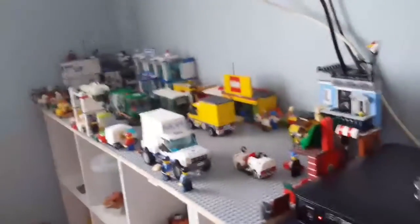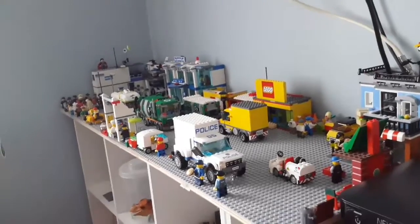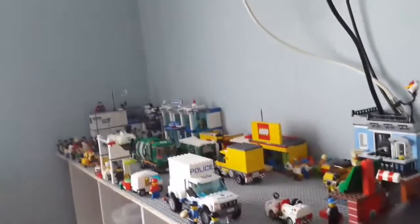That does it for my Lego city. I hope you enjoyed. Remember to leave a like, remember to subscribe, and remember to stay sour. Goodbye.